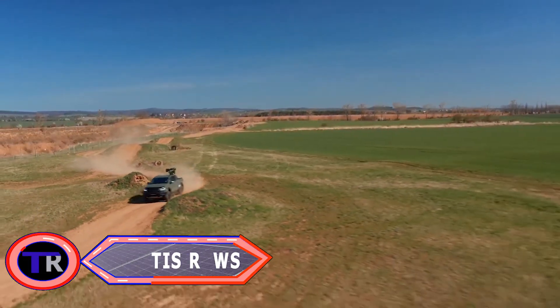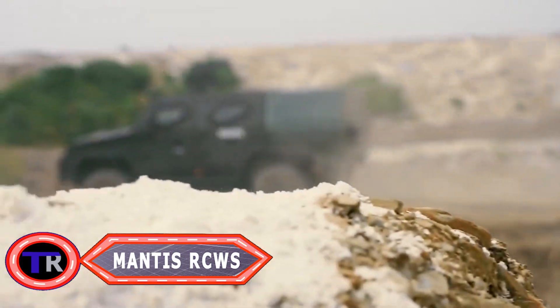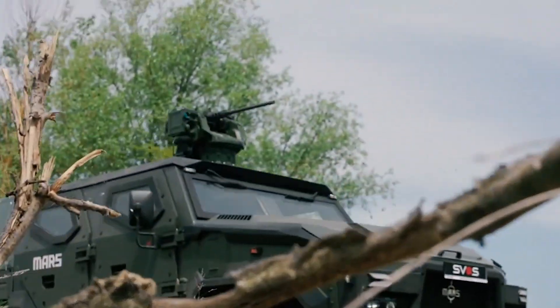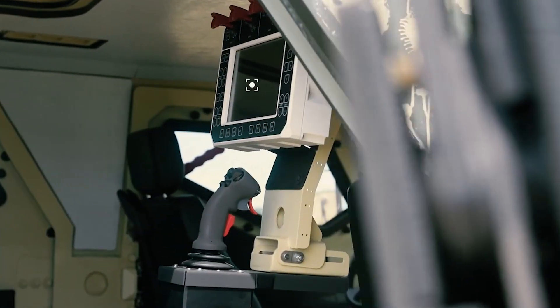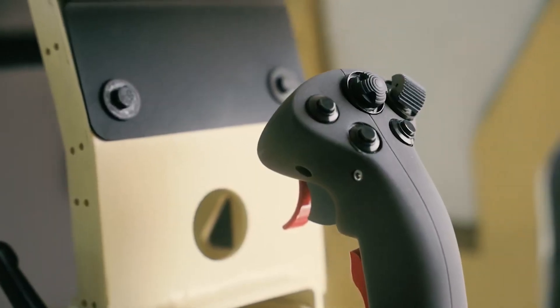Mantis is a remotely operated weapon station allowing operators to control the weapon system from within the vehicle, providing increased protection to the crew. The system is adaptable to various weapon configurations including machine guns, automatic cannons, and anti-tank guided missiles.